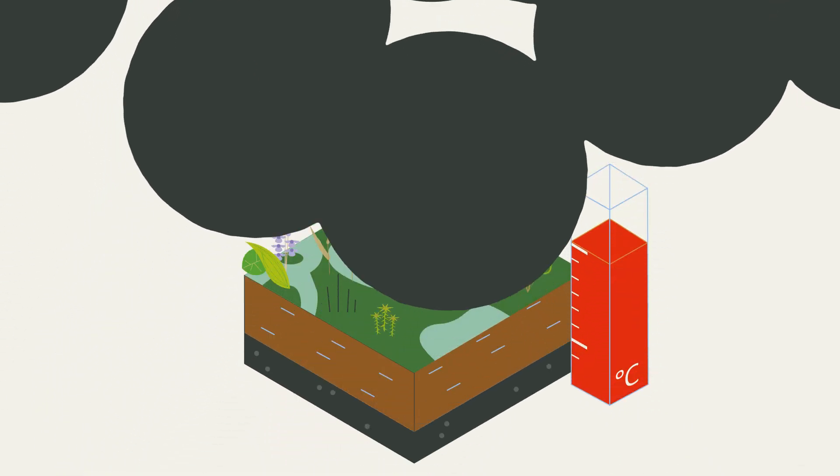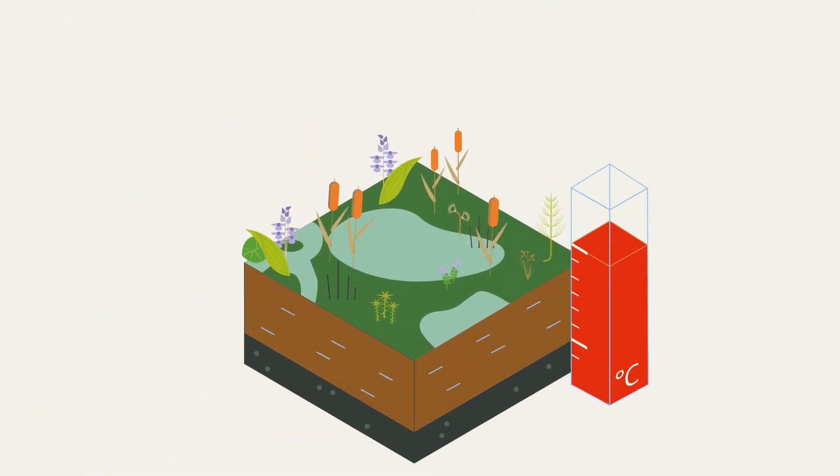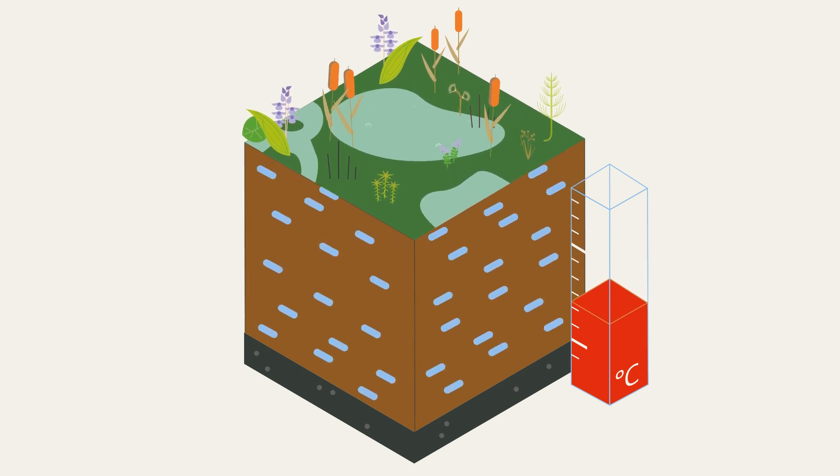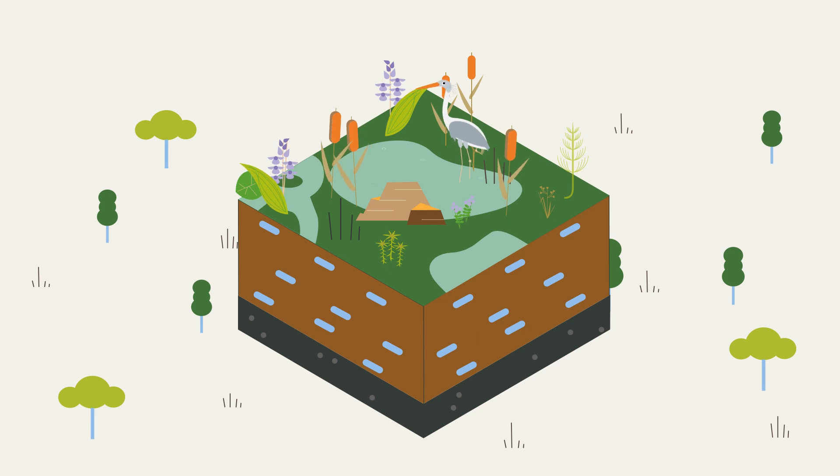And now, the good news. When it comes to climate protection, peatlands are our allies — if we let them. The most climate-friendly are intact peatlands. We need to protect these by preventing their drainage.